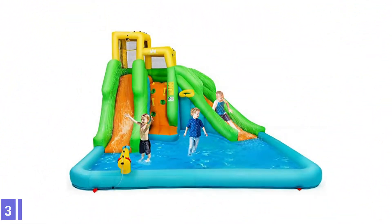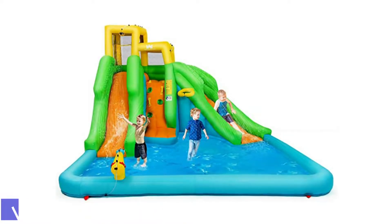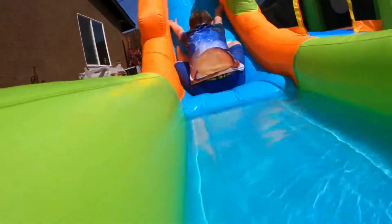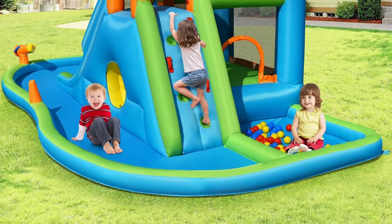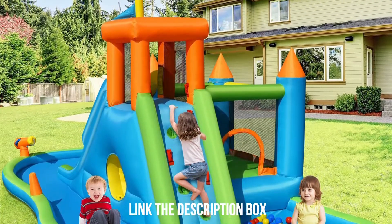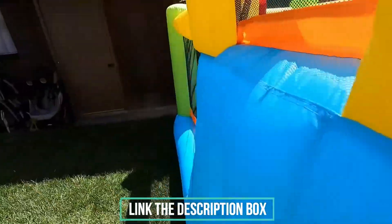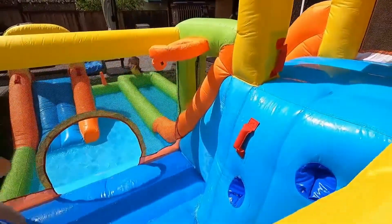Number 3: Bounteck Inflatable Water Slide. An inflatable kids' water slide can cost well over $500, making it a considerable investment for backyard summertime entertainment. But inflatable slides don't have to cost that much. Bounteck's Inflatable Water Slide offers an impressive number of attractions to keep kids entertained at a reasonable price. The slide's main features include a climbing wall leading to two slides, both emptying into a large wading pool. Two sprayers keep a steady stream of water on each slide.